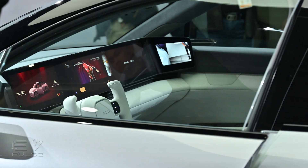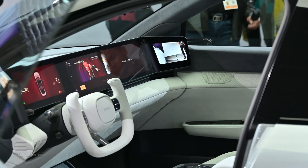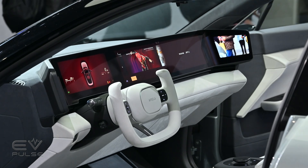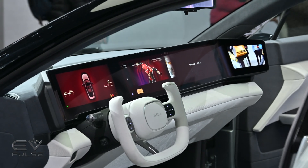Inside, this concept's cabin is elegant and uncluttered. It has room for five people, and designers aimed to wrap occupants in a soft cocoon — and that sounds pretty great.